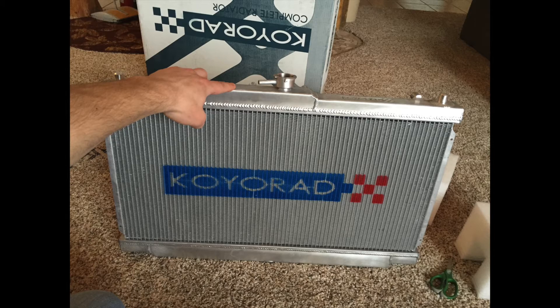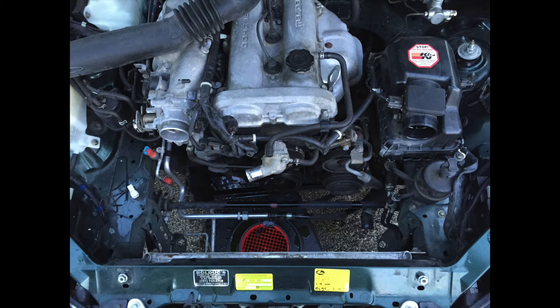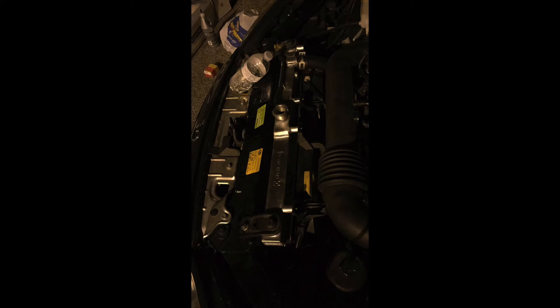I installed a Koyo 36mm aluminum radiator to keep temperatures down at autocross and to replace the brittle plastic OEM radiator.